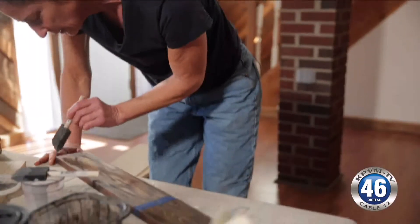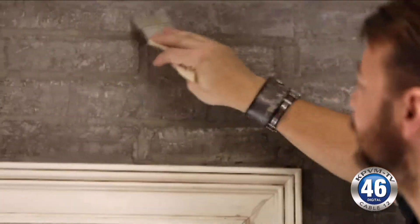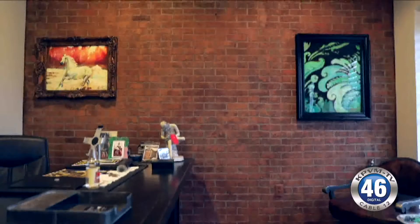These pros can deliver the look you want for less than the real thing. Sean Shepard of Silver Crow Studios spent two years perfecting a faux brick product that has the look and feel of the real thing. He's installed it in dozens of homes and businesses.